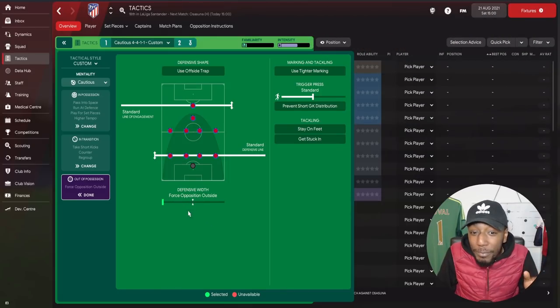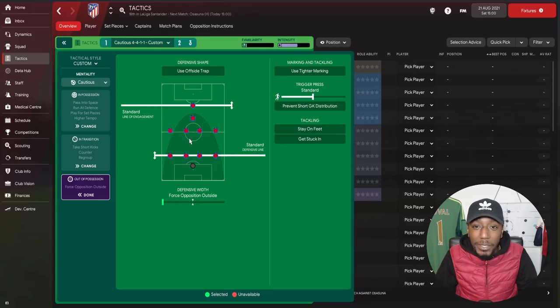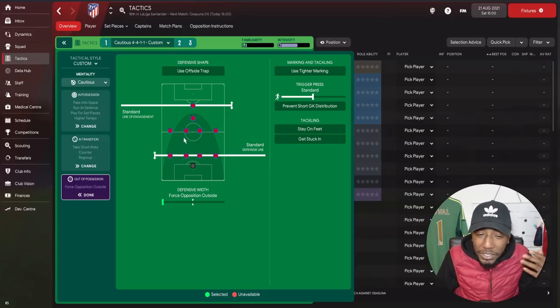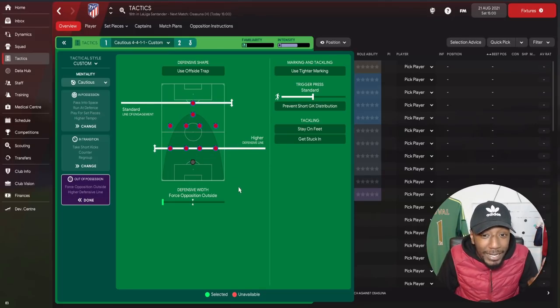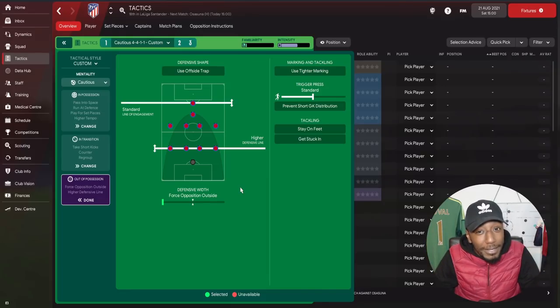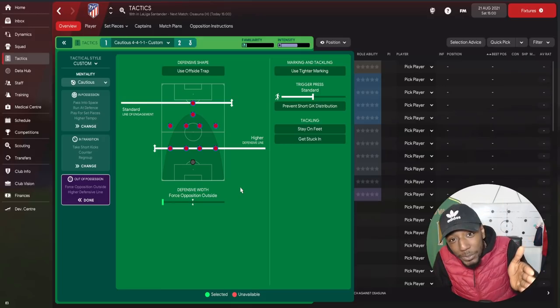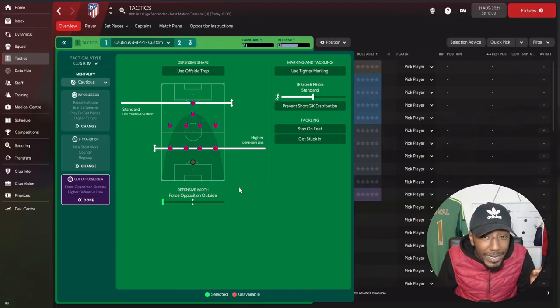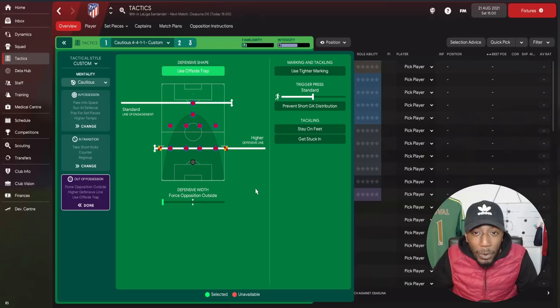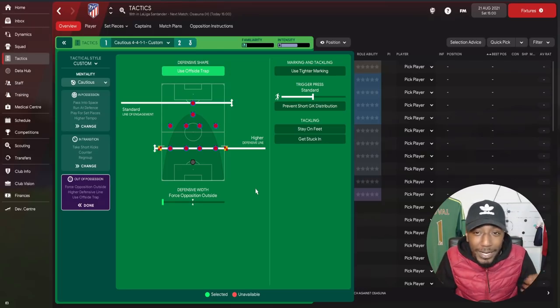For defensive team instructions, we're going to force the opposition on the outside. For the line of engagement we'll leave it on standard — we're inviting the pressure, and on cautious mentality we'll naturally be less aggressive off the ball, allowing the opposition to come at us. But the defensive line is on higher, so we're going to squeeze the pitch in the middle of the park. We're also going to use the offside trap to catch opponents playing the direct ball.